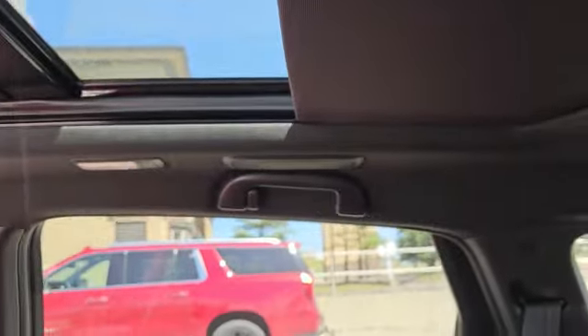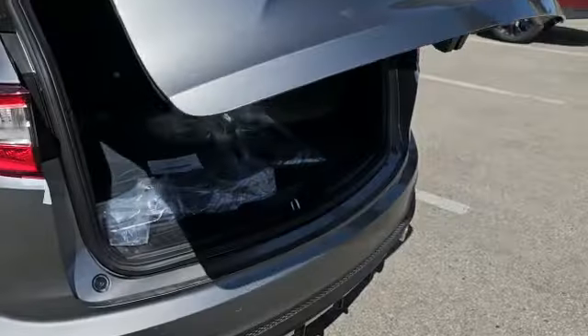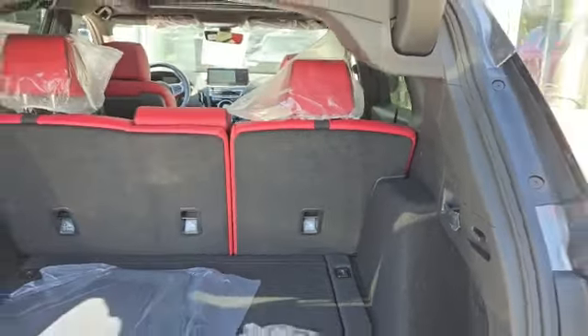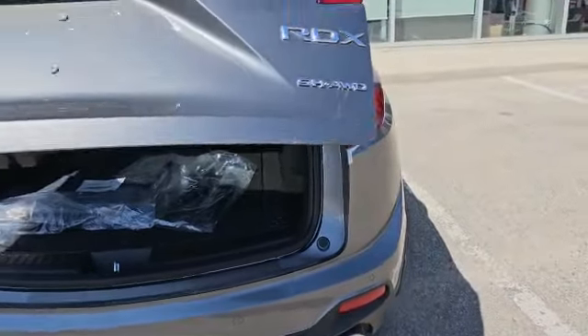Going all the way to the back, as you can see you have a red leather seat combo. There's plenty of space in the back, and you get the 60/40 fold on both sides. Press of a button and it will fold the seats down.